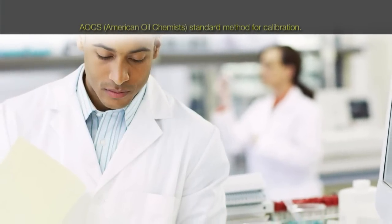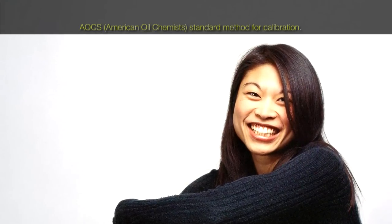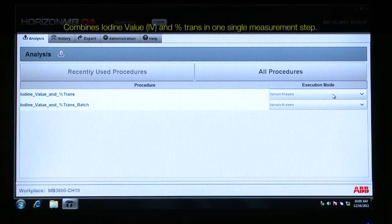We have worked together with customers and the American Oil Chemist Society to help define standard methods for FT-NIR calibration and analysis of oils and fats.